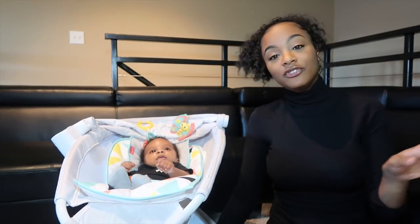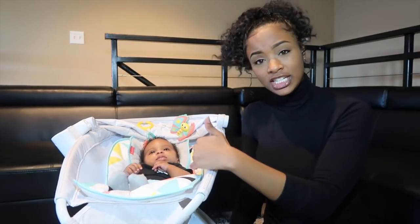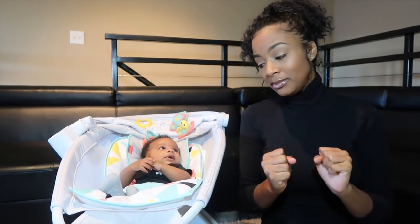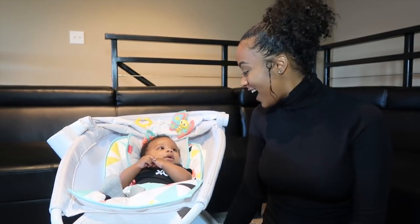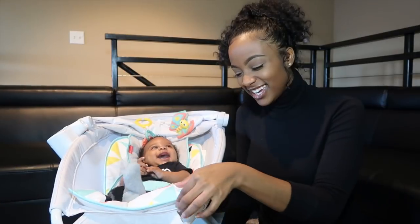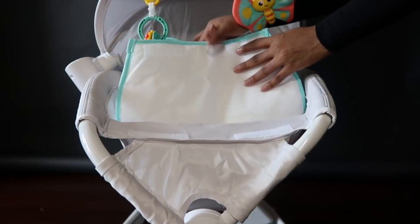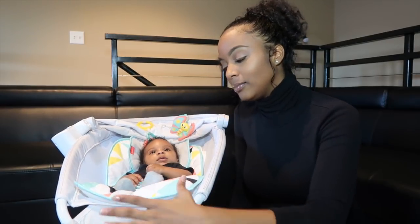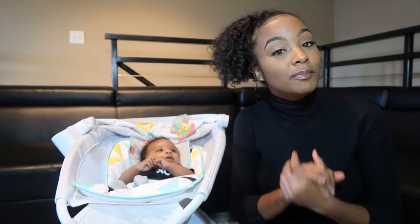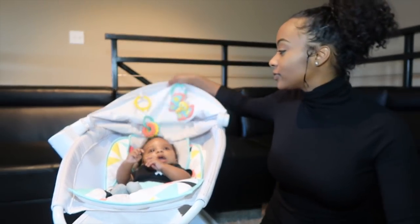The first feature I want to get into about the sleeper: first of all, it has this really plush cushion on the inside that baby Bless is sitting in, and it's amazing because it's super soft and super comfy for the baby — that's a plus. Another thing is there's actually Velcro at the end here, as you can see, and this entire cushion is able to be removed. You can take it out and put it inside the wash.